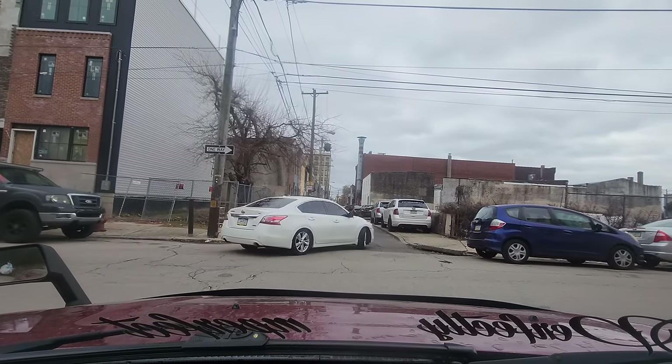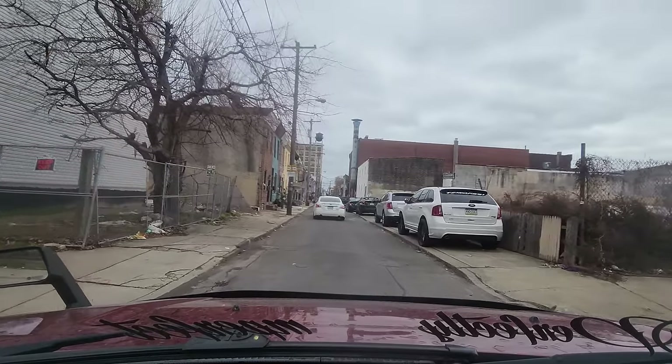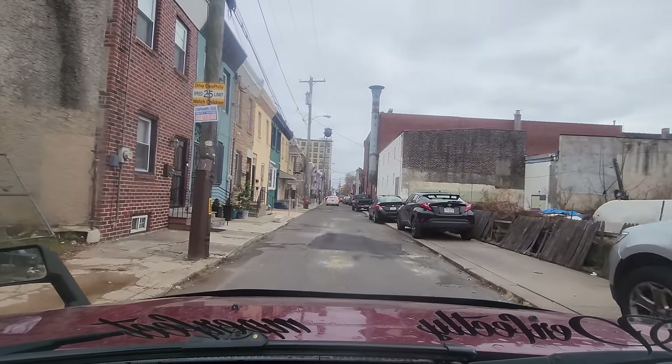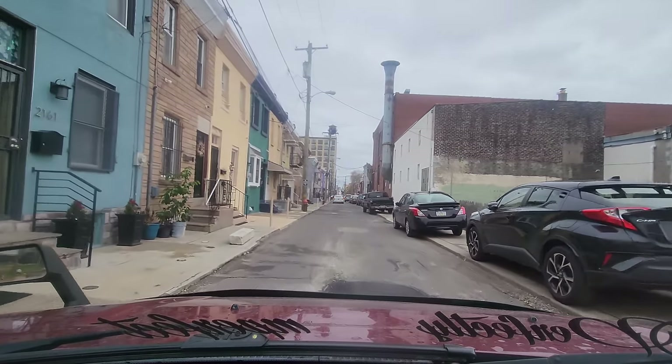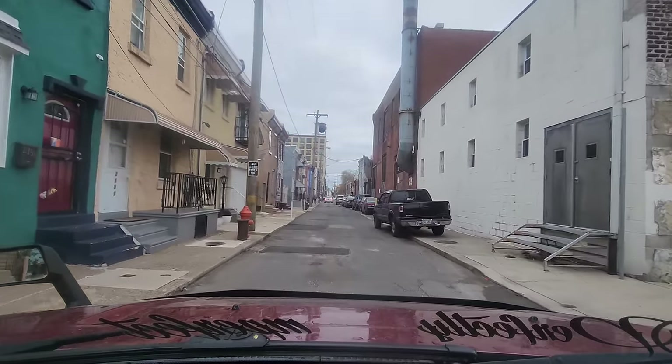My buddy's grandmother — she passed away — but she used to actually own that lot and the house directly next to it where they made that new house. I remember when I was a youngster I used to go visit his grandma's house with him and she used to live in that property. She passed away though.